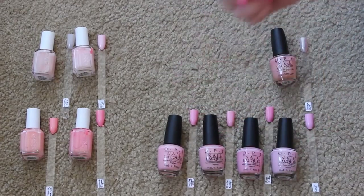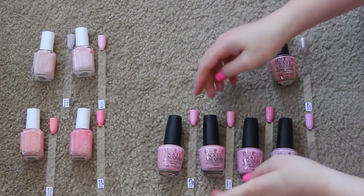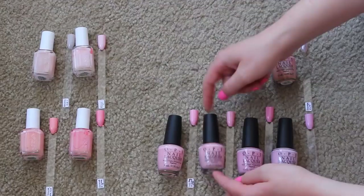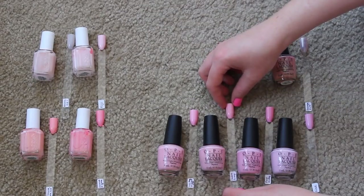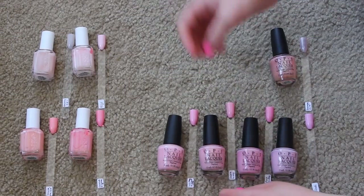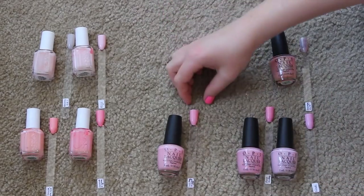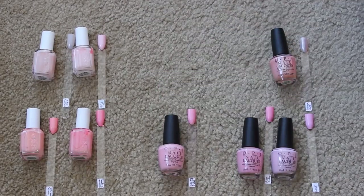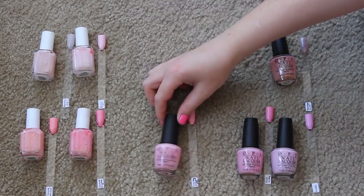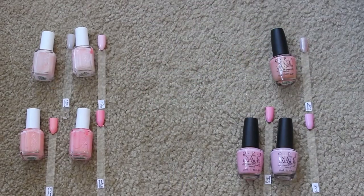I'm going to try to get rid of at least one of these. I know I want to keep What's the Double Scoop from the Retro Summer Collection last year — I freaking love it. It's a really beautiful medium-toned pink on the lighter side with a great formula. I was obsessed when it was on my nails. But I'm going to pass on Susie Shops and Island Hops because it wasn't my favorite formula and I like the Double Scoop one better.